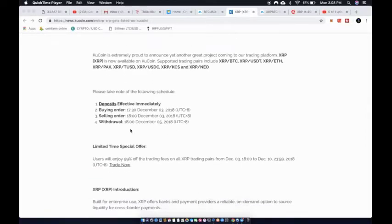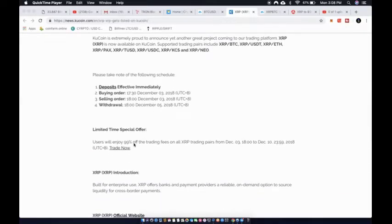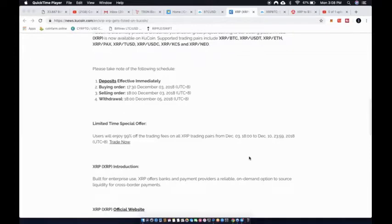Deposits are effective immediately, with buying orders, selling orders, and withdrawals available. There's also a limited time special offer: users will enjoy 99% off the trading fees on all XRP trading pairs from December 3rd to December 10th. If you're interested in KuCoin, there is a link below where you can sign up.